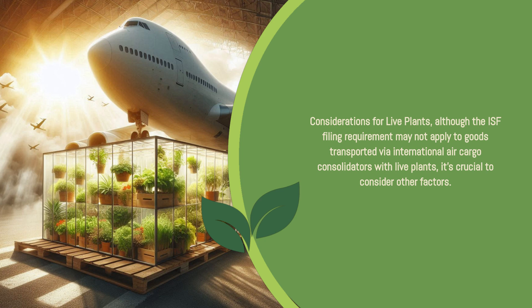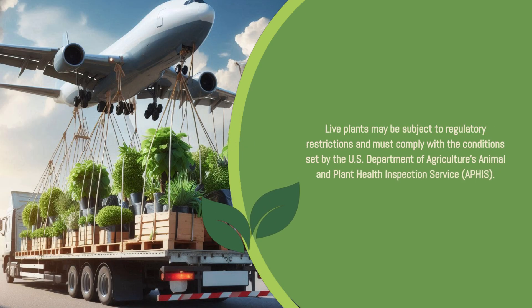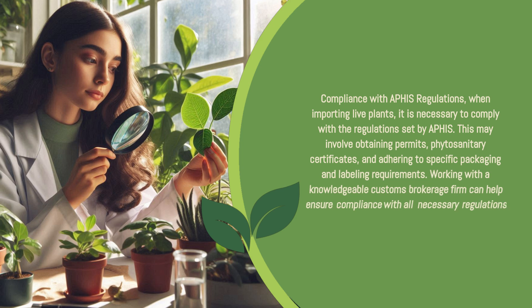Although the ISF filing requirement may not apply to goods transported via international air cargo consolidators with live plants, it's crucial to consider other factors. Live plants may be subject to regulatory restrictions and must comply with the conditions set by the U.S. Department of Agriculture's Animal and Plant Health Inspection Service (APHIS). When importing live plants, compliance with APHIS regulations is necessary, which may involve obtaining permits, phytosanitary certificates, and adhering to specific packaging and labeling requirements.